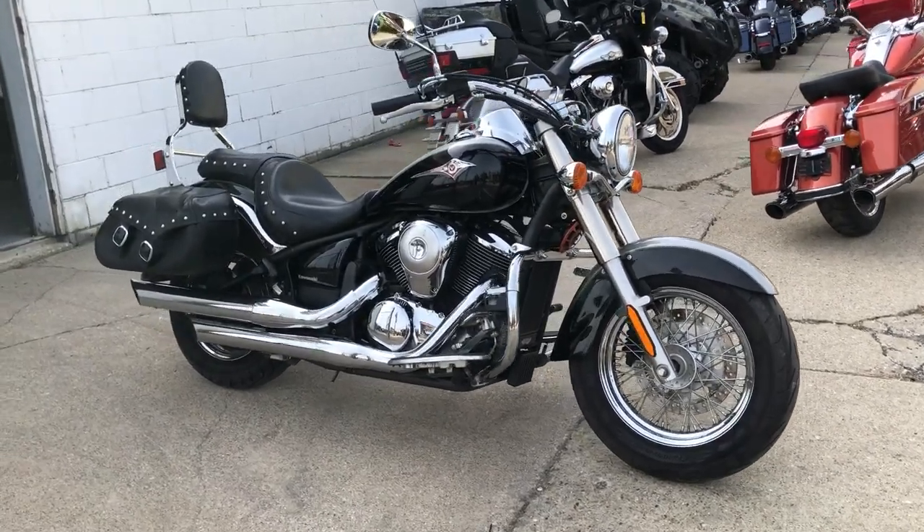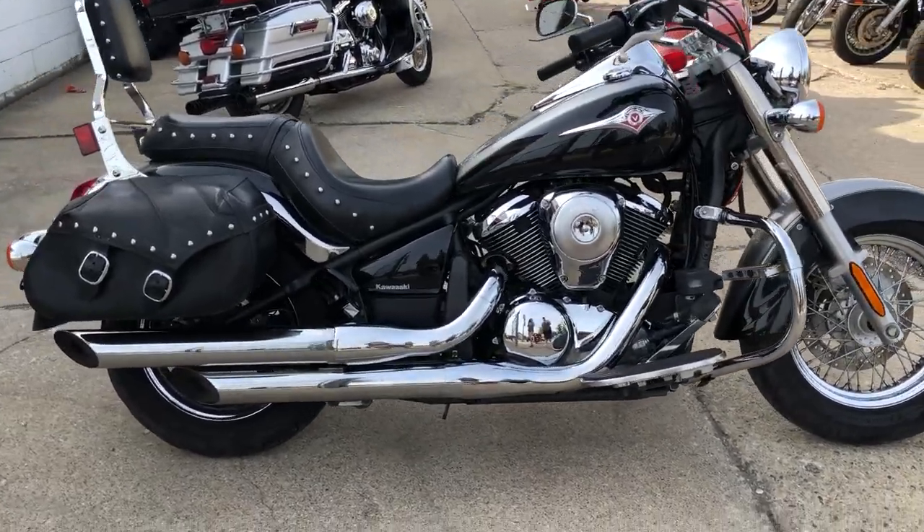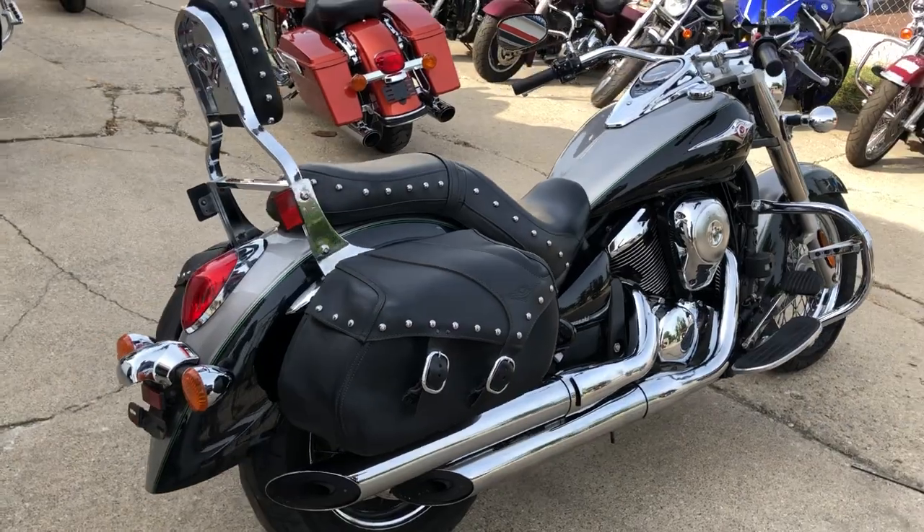Hey guys, ApprovalPowerSports.com here, doing some videos on some bikes we just got in the showroom. Check this one out — it's a 2016 Vulcan 900 Classic for sale.